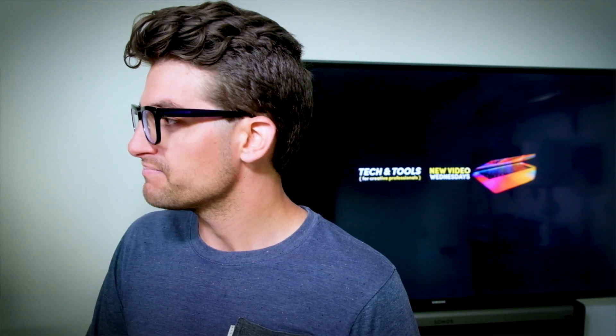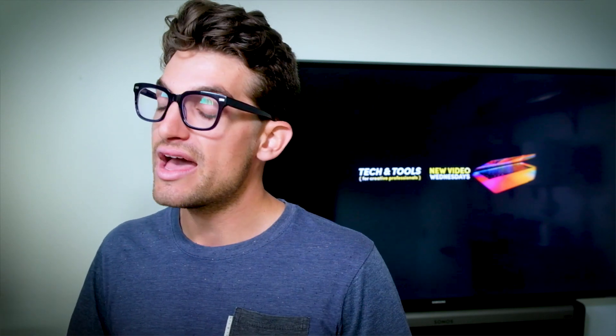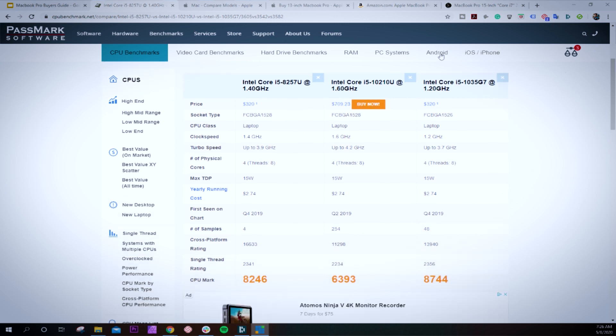Let me show you specifically what I'm talking about here. I've pulled up Passmark. This is the original i5-8257U processor used in last year's MacBook Pro and this year's MacBook Pro. Compared to a bunch of Windows computers using the latest i5-10210U, you can see that Apple's optimized processor is actually beating out that newer processor for an overall CPU score. What was the point of upgrading? They weren't going to get any sort of performance boost, and it may have cost more — so they kept the older processor and saved the R&D for more important things.